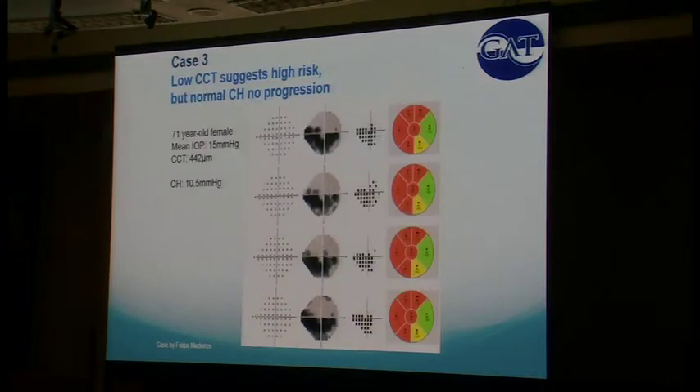This is the opposite case — a 71-year-old woman followed for four years with thin corneas at 442 microns and a pressure of 15, with a visual field defect. Normally I'm very aggressive with these patients and target a pressure of 11. But this patient didn't progress — she was watched with a pressure of 15 because she had a corneal hysteresis of 10. Over four years that patient did not progress because of her higher than average corneal hysteresis.